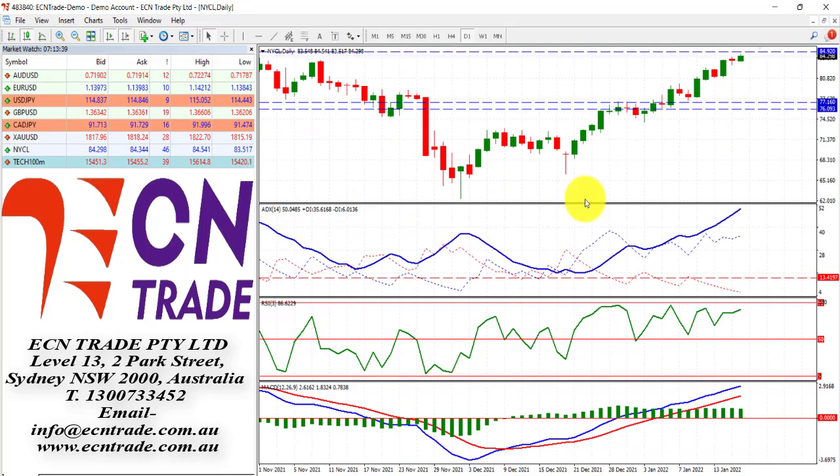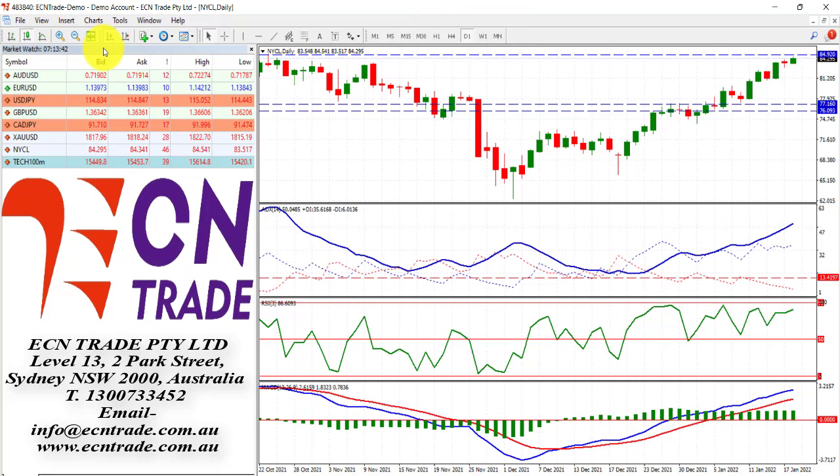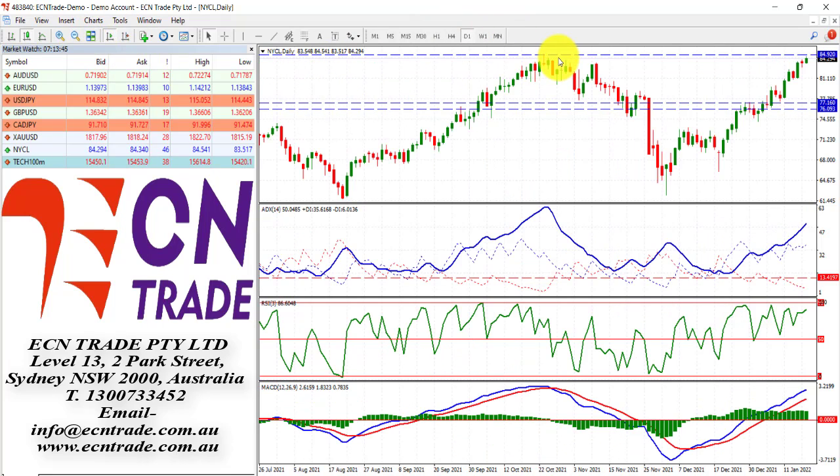Finishing off with oil — it's edging closer to this recent cap which is seen around $84 to around $85 a barrel. We are getting a little bit overbought and the trend is overheating, but if we break above $85 we could see $86 on the cards and reassess from there.